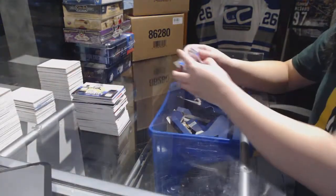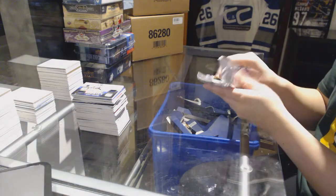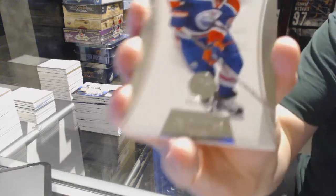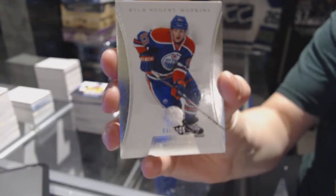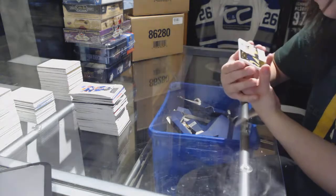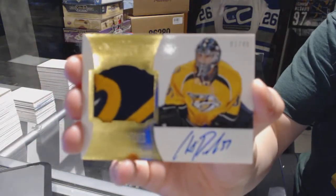And the Dominion Pack. We've got a base card numbered 125 for the Oilers, Ryan Nugent-Hopkins. And a Peerless Patches numbered 240 of Chet Pickard for the Nashville Predators.